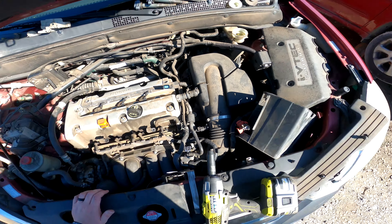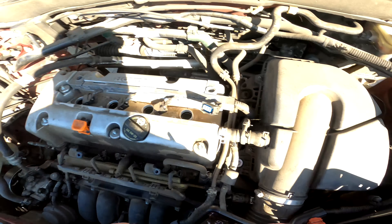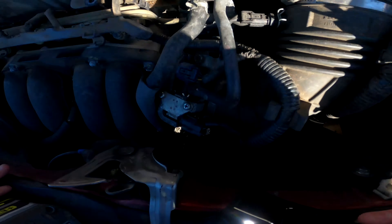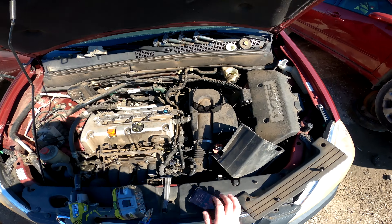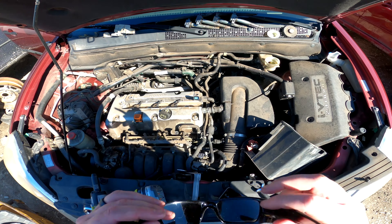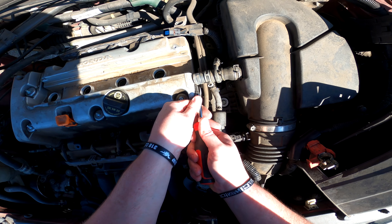I wonder what K-series this is — it's obviously a 2.4 but what model? That would help me determine if any of this will work. I'm pretty sure this valve cover will work since it's just like mine. This is an older CRV so there's no reason it wouldn't. The one thing I didn't bring was a pair of pliers — of course. These might barely work for what I need. I'm not too worried about scratching the valve cover because the plan is to paint it anyway.